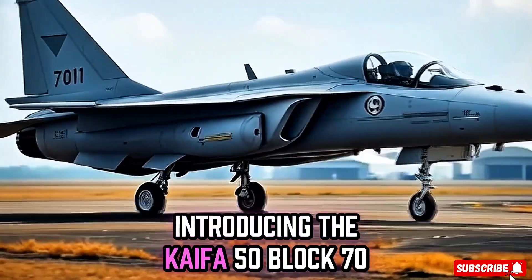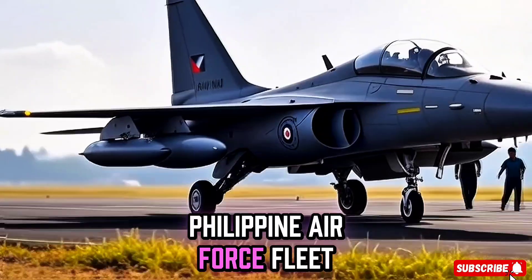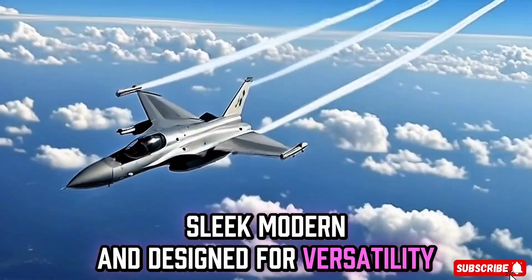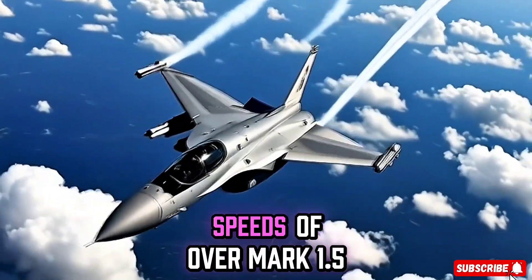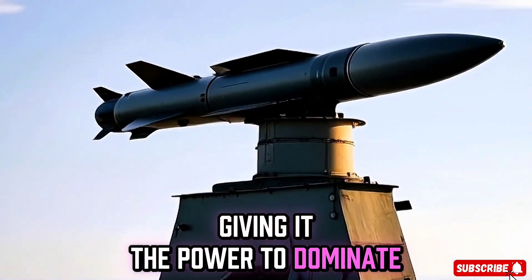Introducing the FA-50 Block 70, the newest addition to the Philippine Air Force fleet. Sleek, modern and designed for versatility, this fighter jet can reach speeds of over Mach 1.5, giving it the power to dominate the skies.